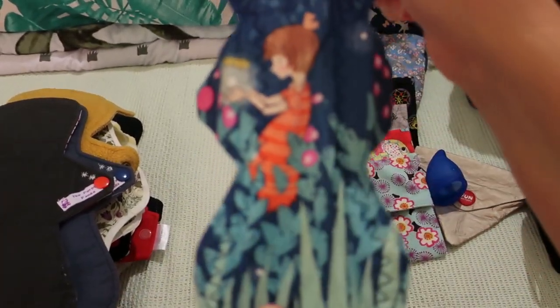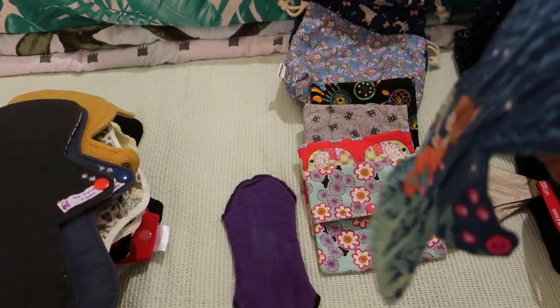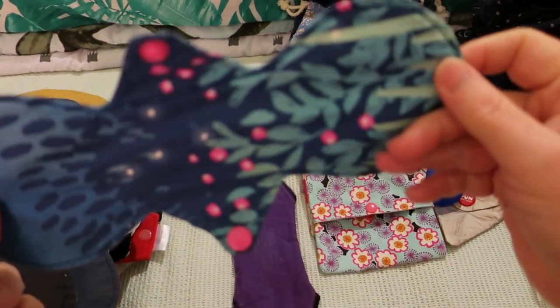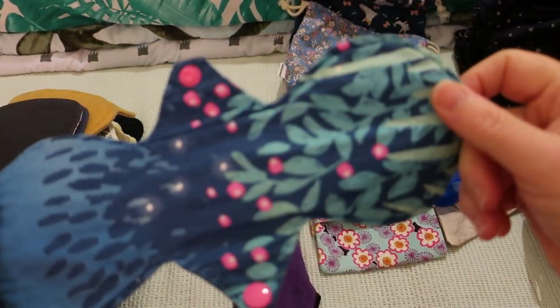Next up is this 10-inch Firefly by Love Charlie Designs. It is a cotton quilting top, terry batting and PUL core with the matching cotton quilting print on the back.